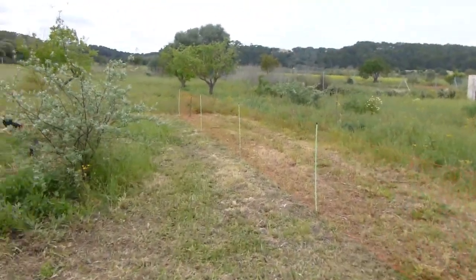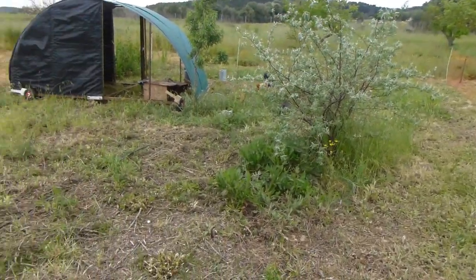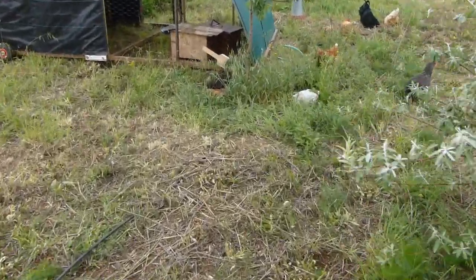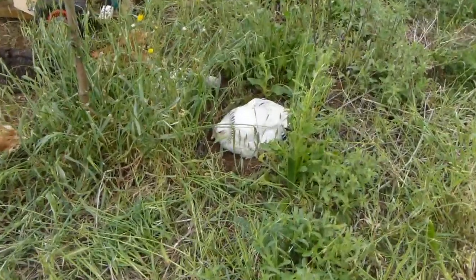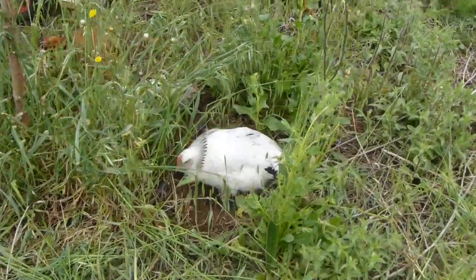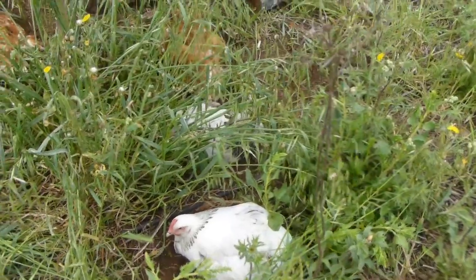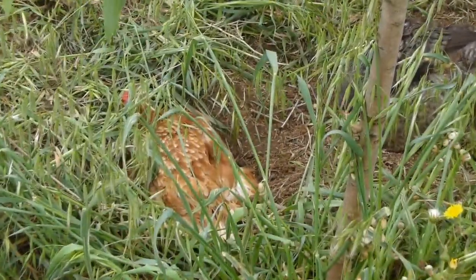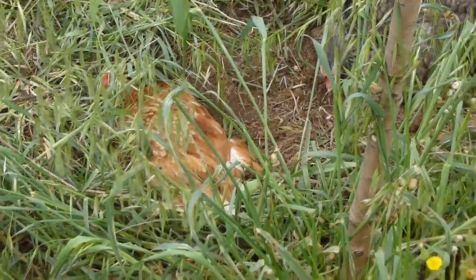We've got some new chickens. It's quite a nice time of day — they're having a dust bath. There's one of our new chickens, she's a Light Sussex. And there's a little friend there having a nice bath. You can see them all rolling around.